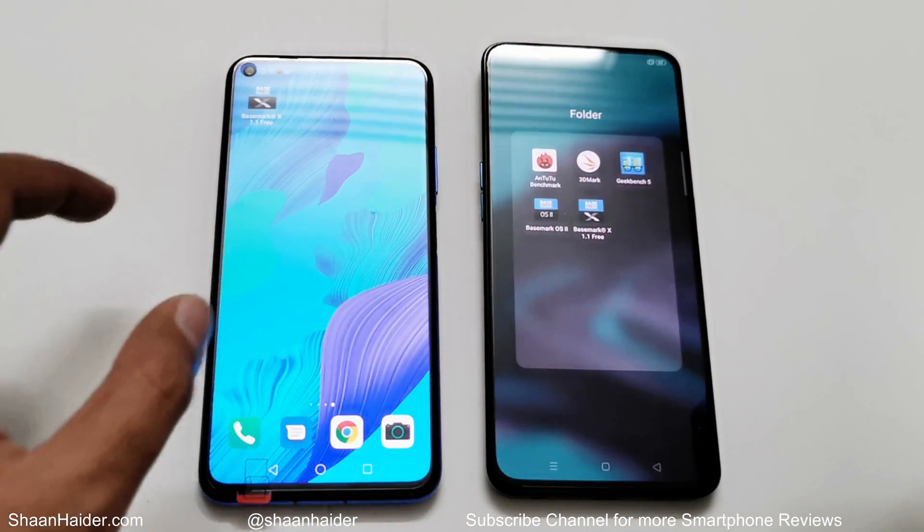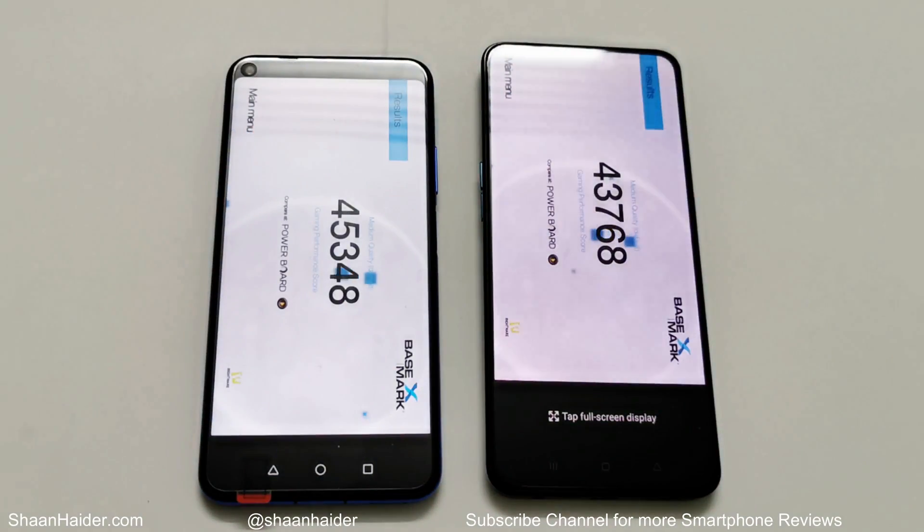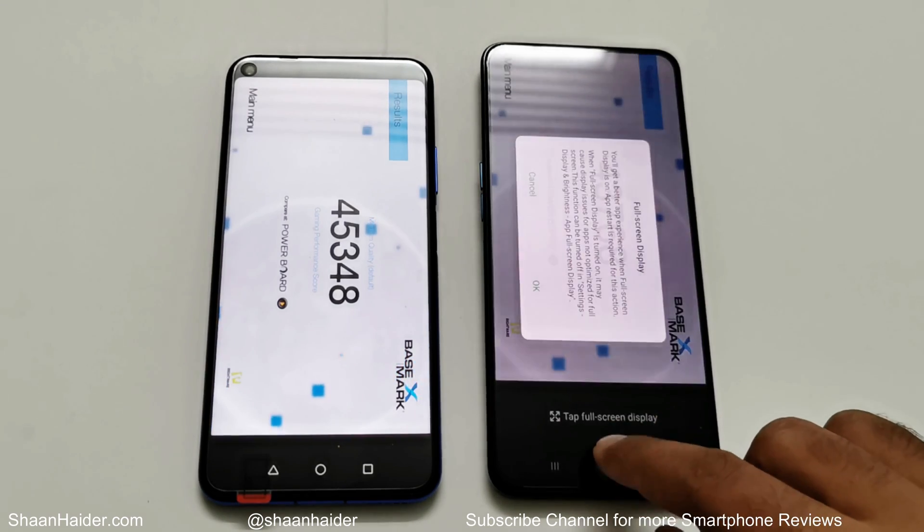Now the last test: Basemark X. Huawei Nova 5D scored 45,348 and Oppo Reno 2 scored 43,768, so the winner is again Huawei Nova 5D. In all five benchmark tests shown in this video, the Nova 5D came out on top.